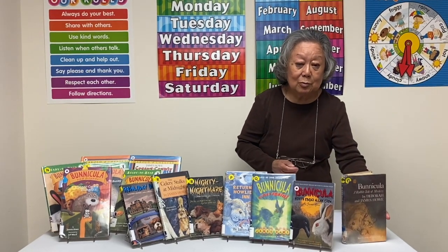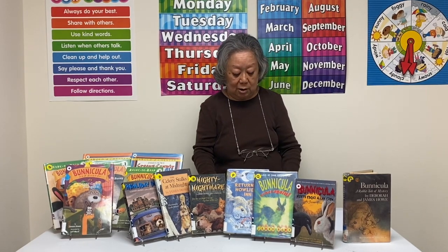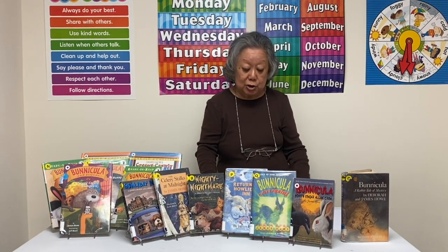It is never answered in the book, and of course the Howells do not think that there's anything unusual about Benicula. This is the first book in the Benicula series written by James Howe.